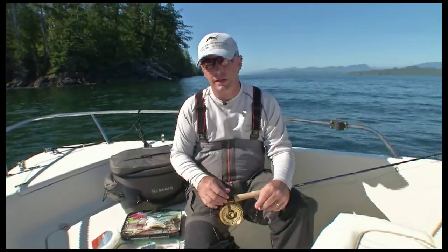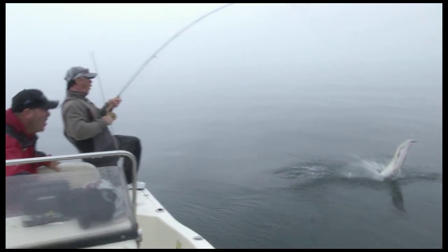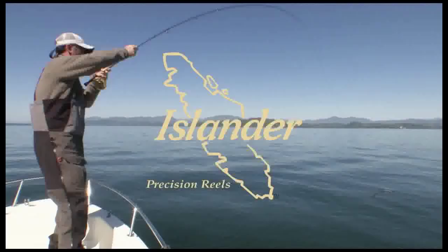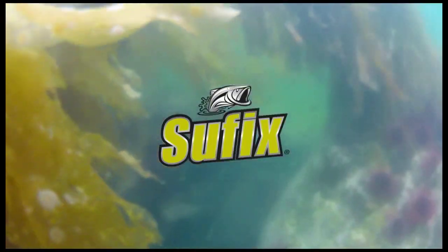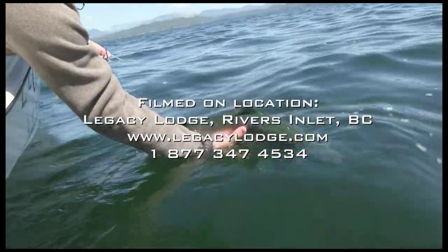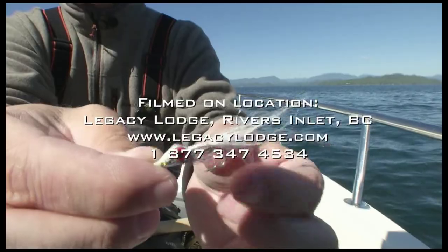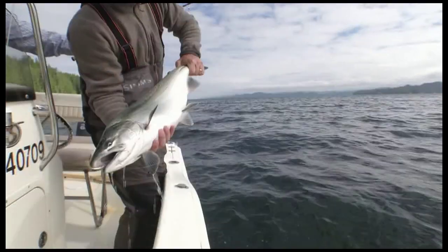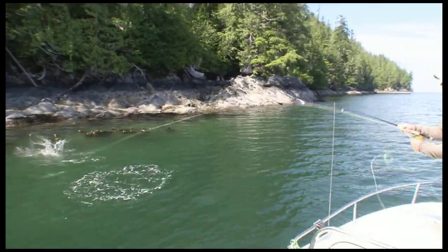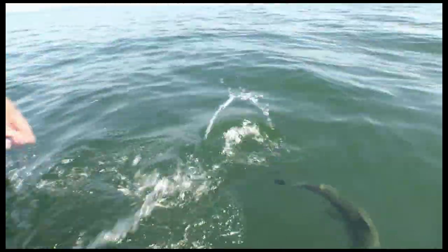We'll see you next week on The Legacy Experience. The Legacy Experience has been brought to you in part by Sage, Cortland, Islander Precision Fly Reels, Suffix, the world's most hardcore fishing line. The Legacy Experience is a great community.